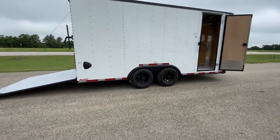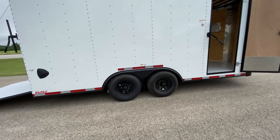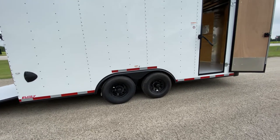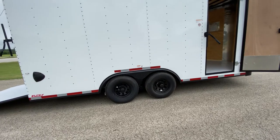It's going to have four brand new 15-inch radial tires, and it comes equipped with two 5,200-pound easy-lube axles. It's also going to have your black steel wheels.